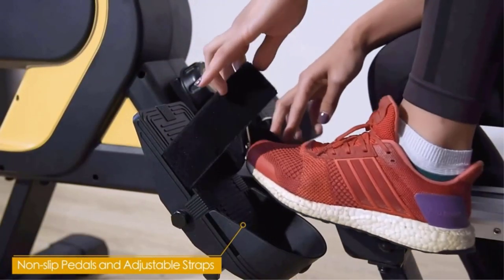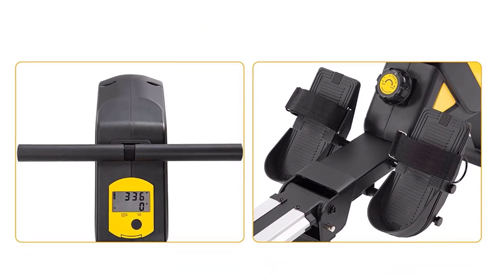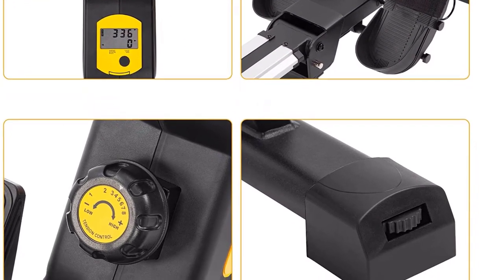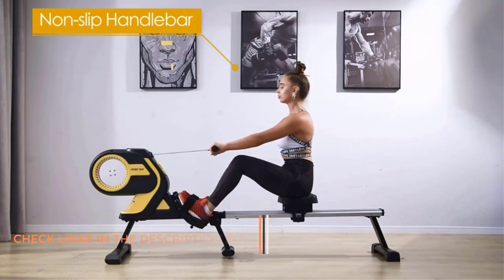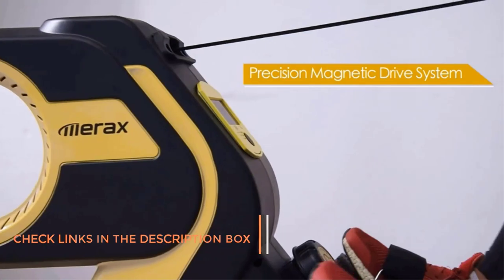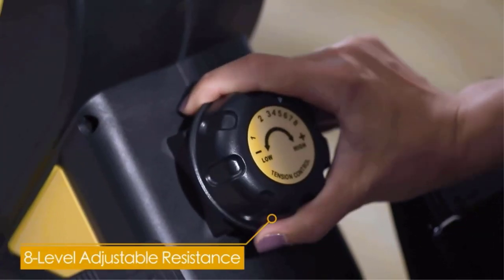It comes with built-in wheels and an easy folding seat rail that makes storage simple. The resistance can be changed quickly with an oversized knob that clicks into place at each level. According to Mirax, this rower activates 86% of your muscles with each row. Highlights include a seat tilted 15 degrees, a stylish color scheme, and adjustable tilted foot paddles.